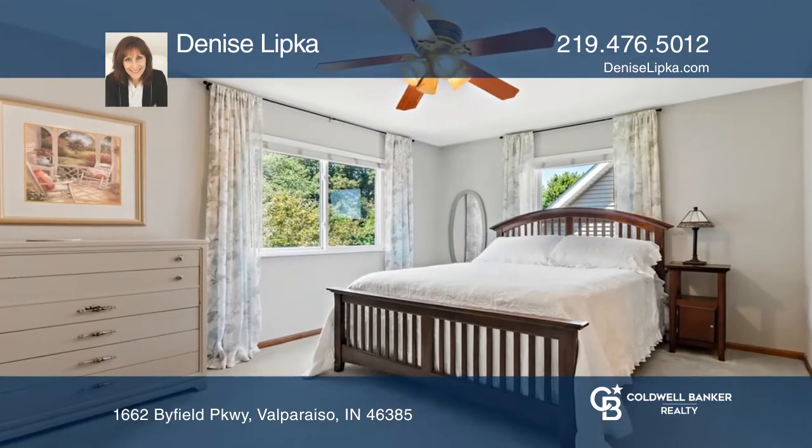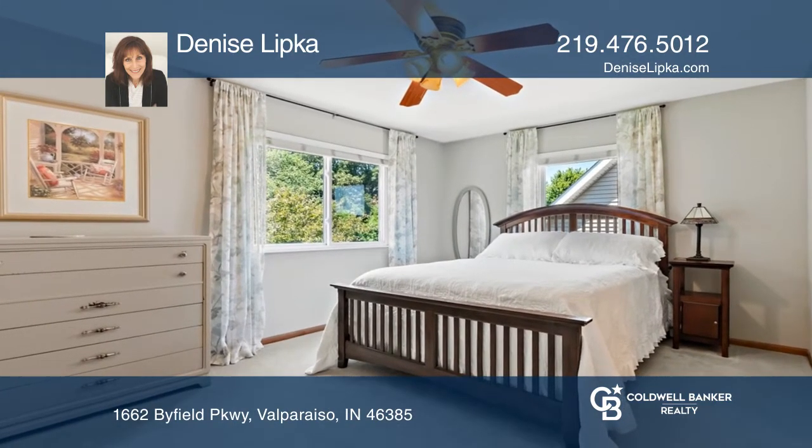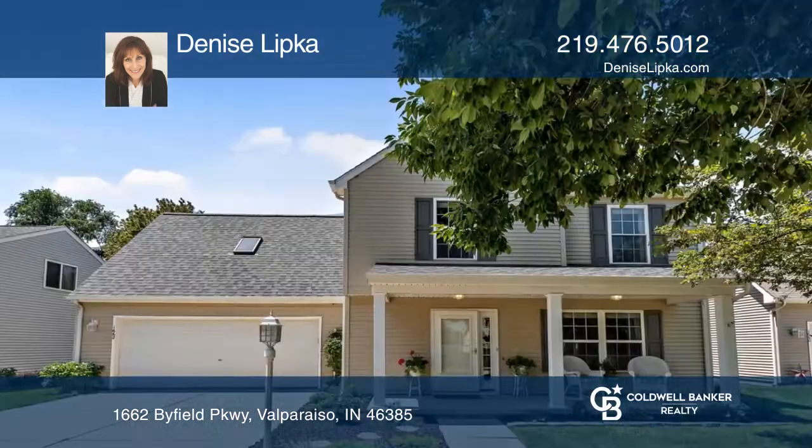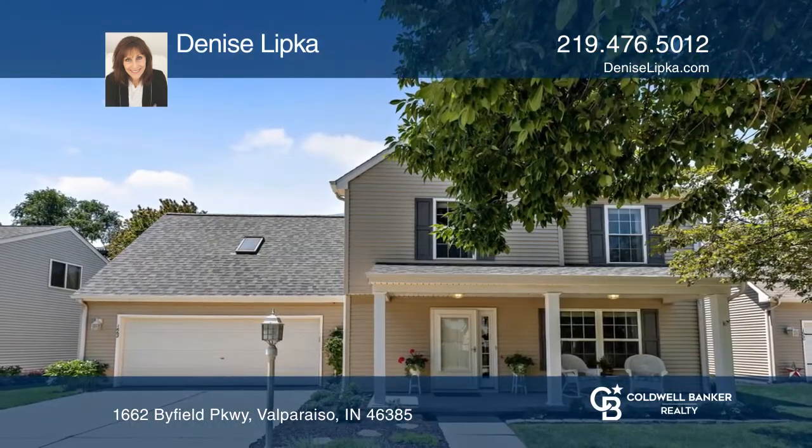Patio doors off the dining room open to a beautiful private backyard with a stamped concrete patio. Check out this property for yourself by scheduling a tour with Denise Lipka.